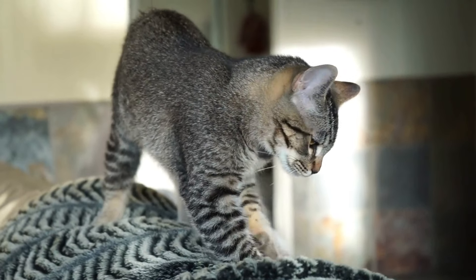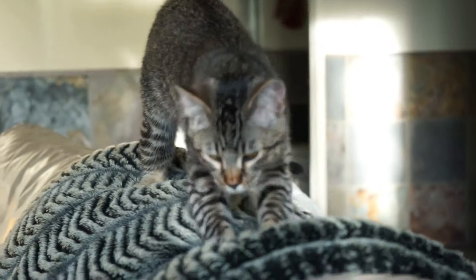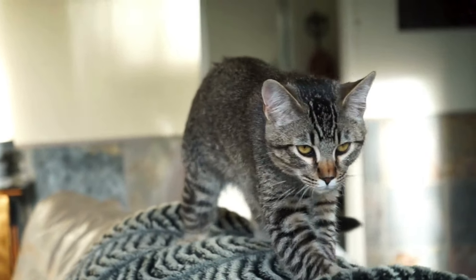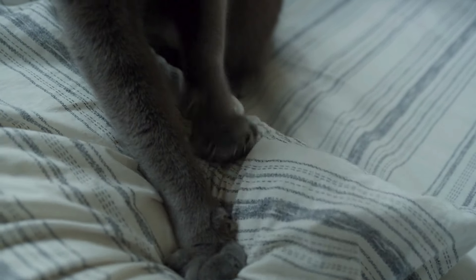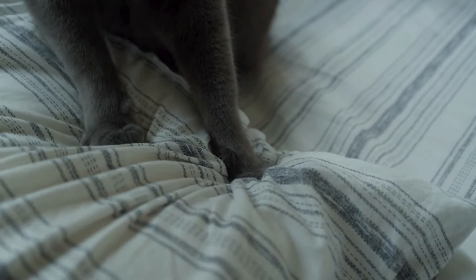When cats knead, they activate scent glands located in their paws, allowing them to mark their territory, which in domestic settings often includes their human companions or favorite spots around the house. This not only helps create a comforting sense of familiarity and security, but also strengthens the bond between the cat and its owner, making it a deeply personal gesture.